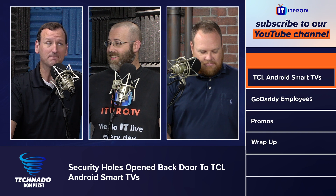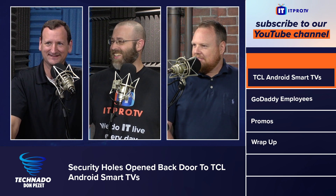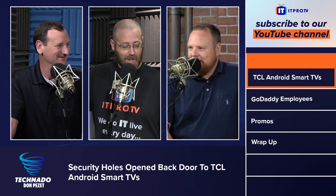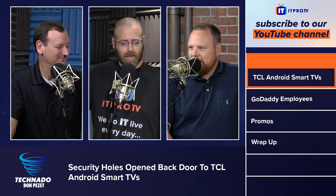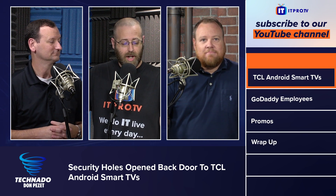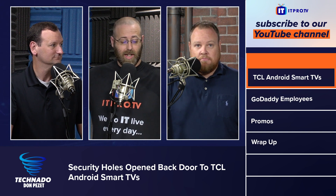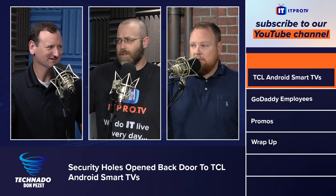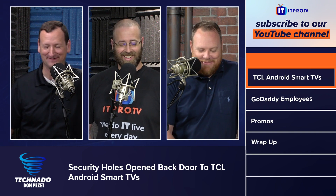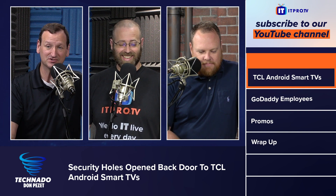The lesson here is we should be buying American TVs from brands like... well, there really are no American TV brands anymore — just stop watching TV. The broader takeaway is that IoT is a huge threat, you cannot trust devices on your network, and you should be leveraging a firewall when possible.